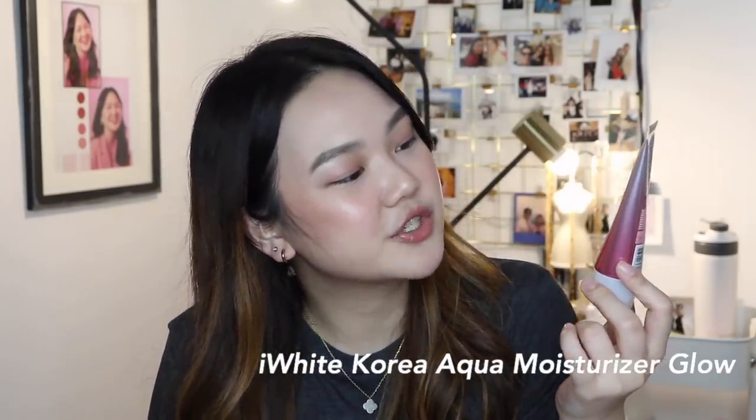Next one is my moisturizer. I have been loving this one — it's the iWhite Aqua Moisturizer Glow from iWhite Korea. It is amazing. I have been recommending this to my friends and even my family. I gave one to my dad, I gave one to Ativik. It just has this really, really nice glow — it says concentrated brightening and it really does help my skin glow. I have talked about it in my Watson's haul and in my Japan vlogs, and you guys would see there how clear and bright my skin was.